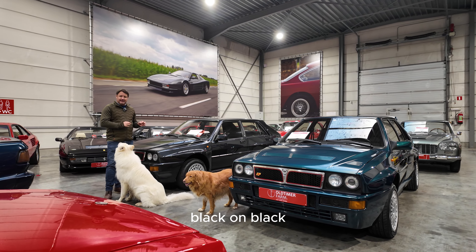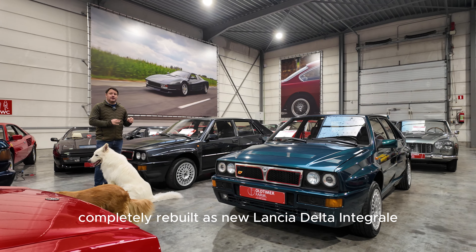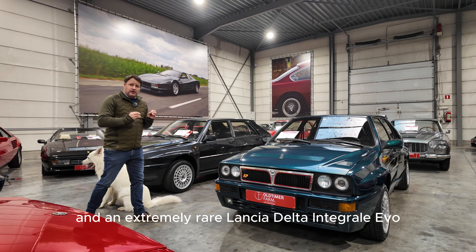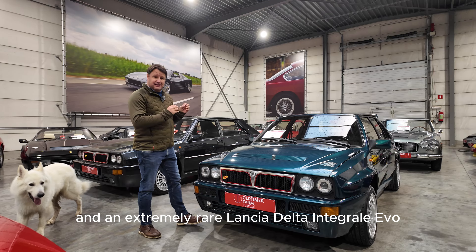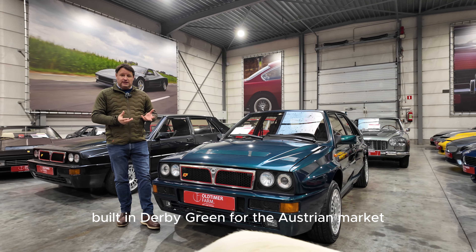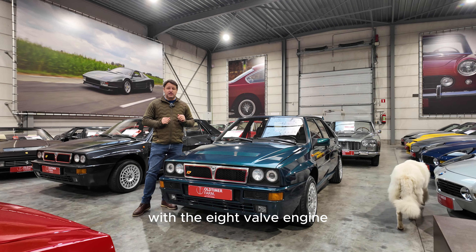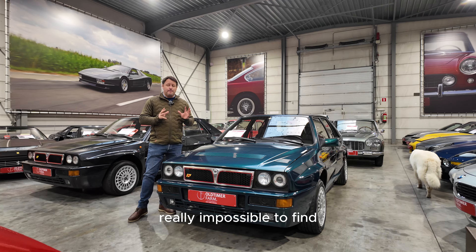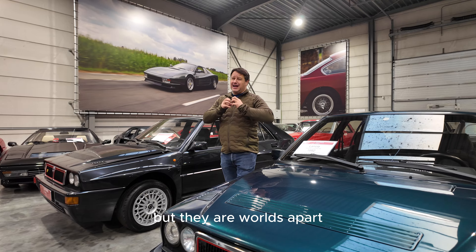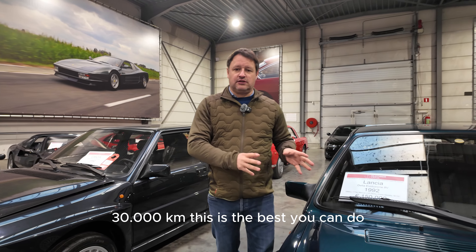Black on black, completely rebuilt as new Lancia Delta Integrale. And an extremely rare Lancia Delta Integrale Evoluzione, built in derby green for the Austrian market with the 8-valve engine — really impossible to find. Both are in as-new condition, but they are worlds apart. This one is unrestored, first paint, 30,000 kilometers.